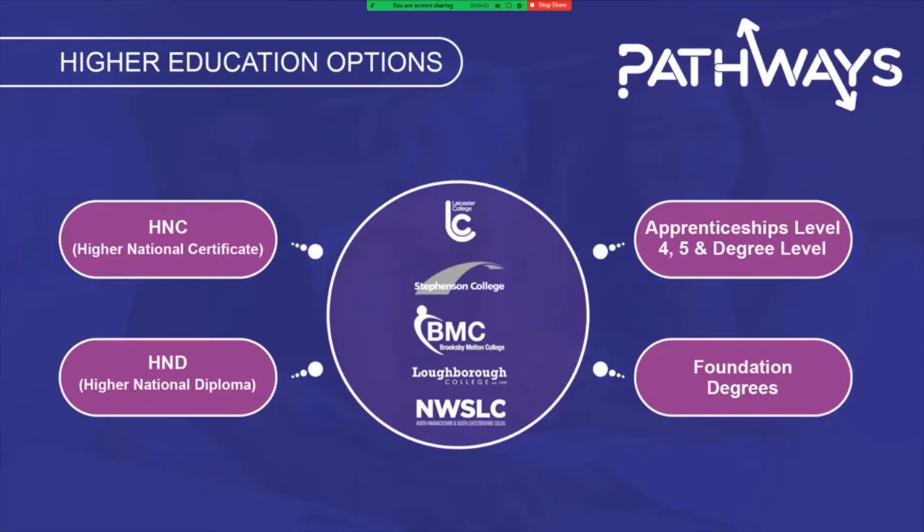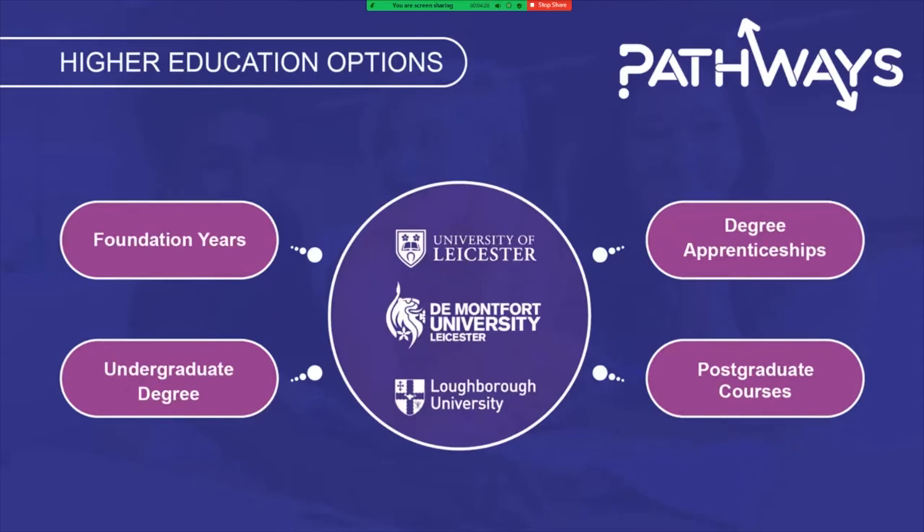Some of the local higher education options available at colleges such as Leicester College, Brooksby Melton College, Stephenson College or North Warwickshire South Leicestershire College include those level 4 or 5 qualifications, such as higher national certificates, higher national diplomas, apprenticeships and foundation degrees. The higher education options at the University of Leicester, De Montfort University and Loughborough University may also include foundation years, sometimes known as year zero, undergraduate degrees, degree apprenticeships and postgraduate courses.